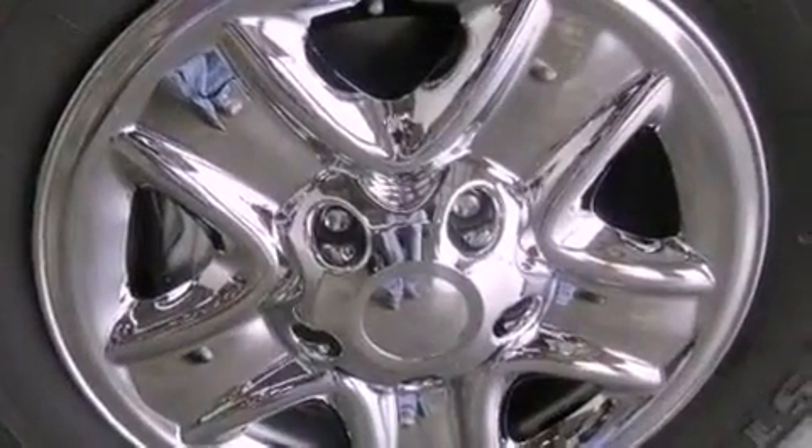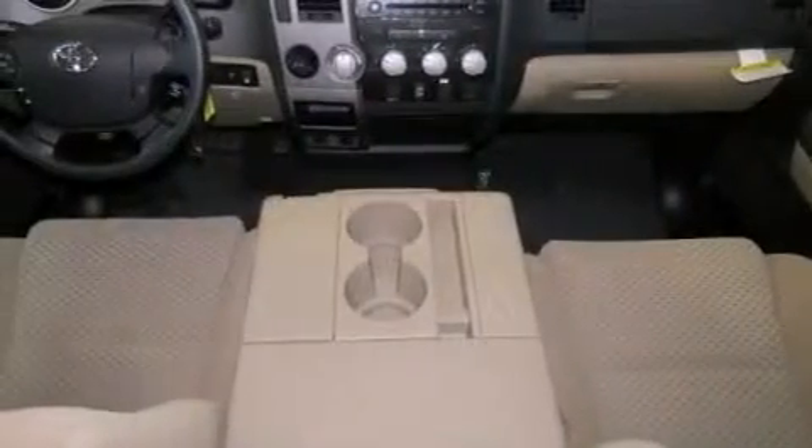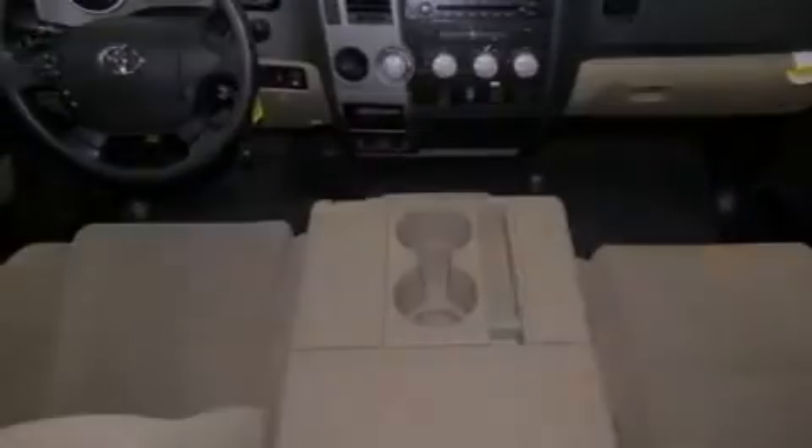An engine immobilizer theft deterrent system, a chrome grille, privacy glass, an anti-lock braking system, air conditioning, and satellite radio.